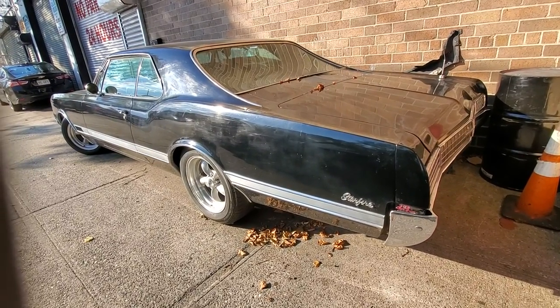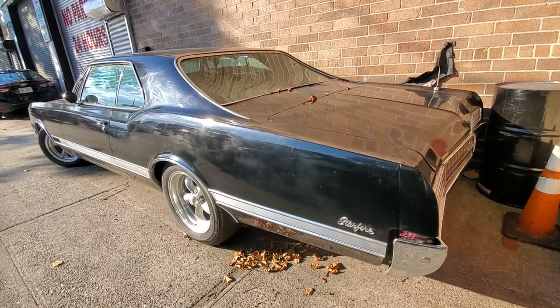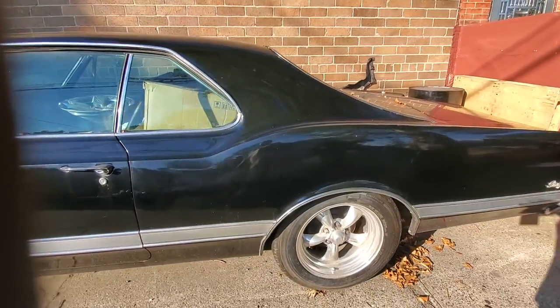Look what I just found at this sidewalk. It's a 1966 Oldsmobile Starfire. Very rare, very cool.